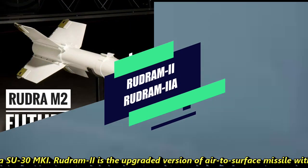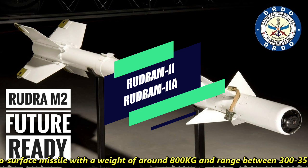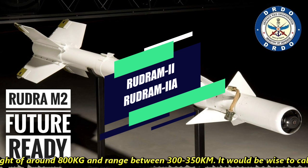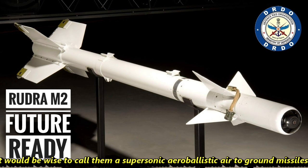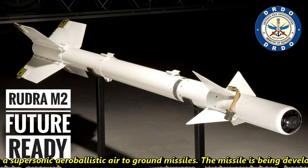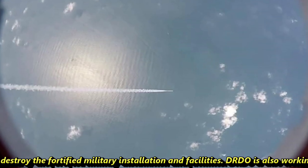Rudram-2 is an upgraded air-to-surface missile with a weight of around 800 kg and a range between 300 to 350 kilometers. It would be wise to categorize it as a supersonic, aeroballistic air-to-ground missile. The missile is being developed to destroy fortified military installations and facilities.